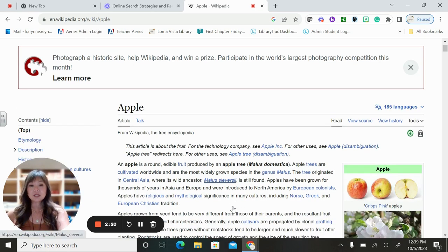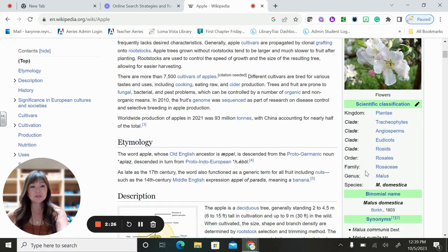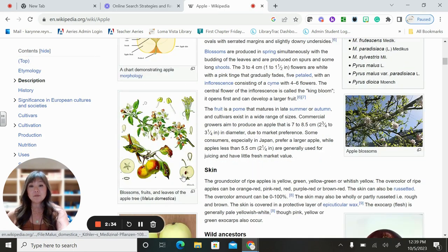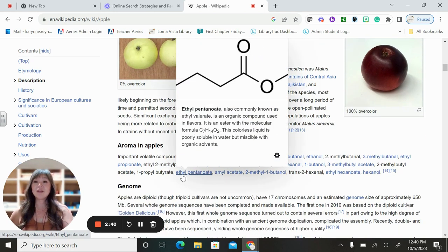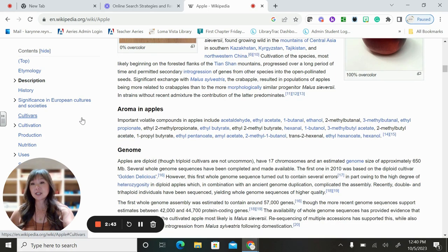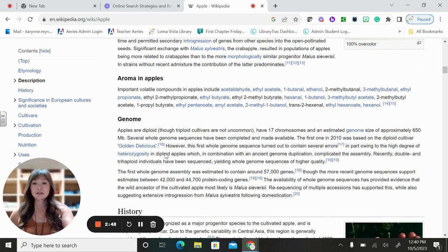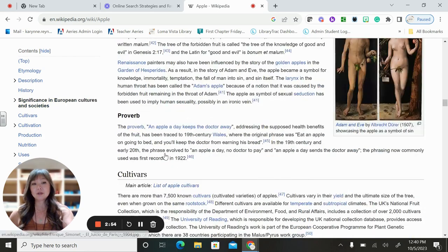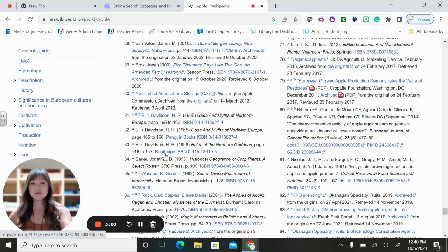Scrolling down, we have pictures of apples, the scientific classification, the binomial name, some synonyms, a description, and a diagram that labels the parts of the apple. You've got lots and lots of information, and on the side there's a great table to navigate the article's contents. What's really neat about Wikipedia: all the way down at the bottom, you will see references — look at all these references.